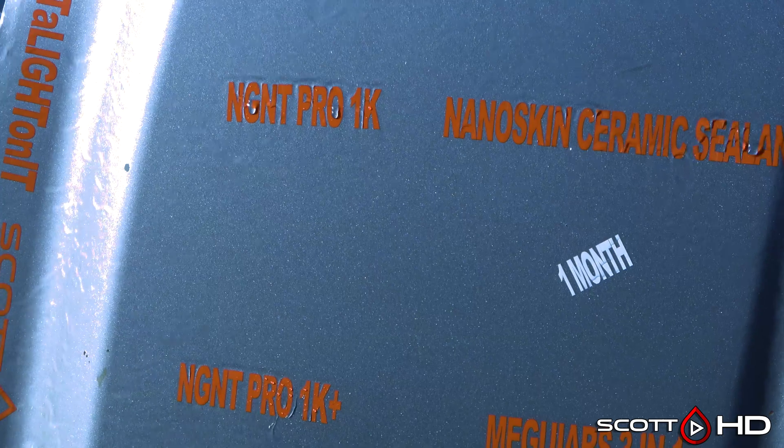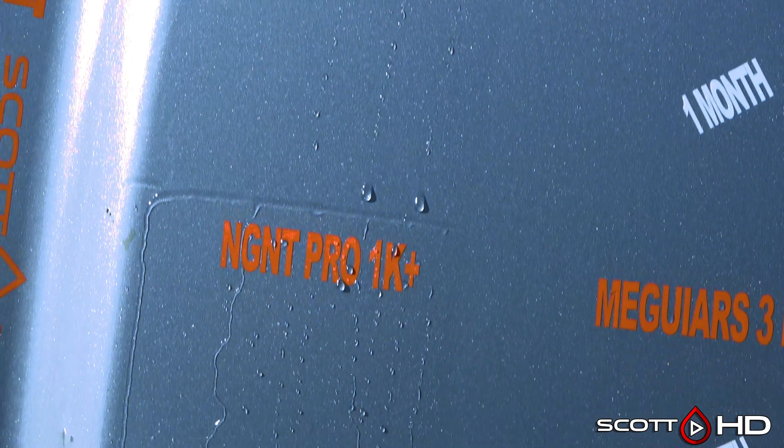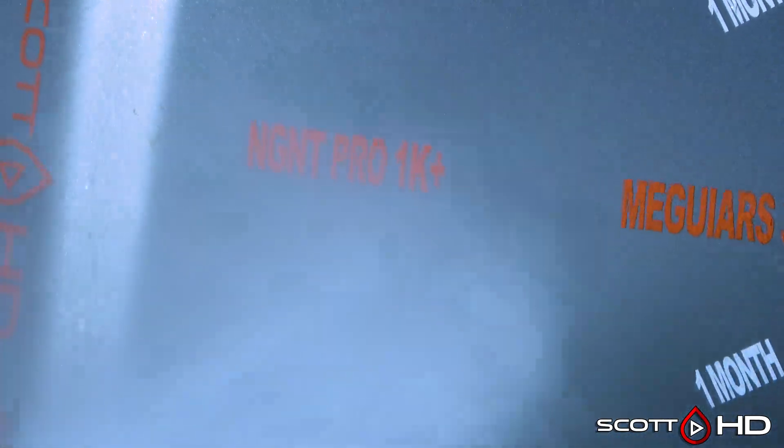NGNT — all of their products here: Pro 1K is barely hanging in there, along with Pro 1K Plus, which is still looking good.